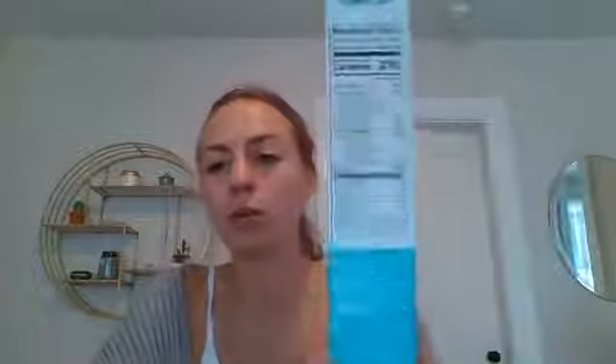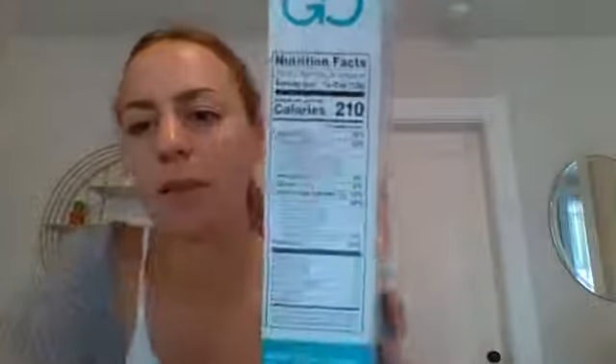Now we're going to get into the topic of the day: decoding or breaking down the nutrition facts label. I'm going to go through the nutrition facts label on this granola — this Kashi Go Coconut Almond Crunch granola. I love this on my yogurt or just with milk.